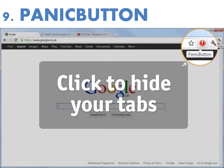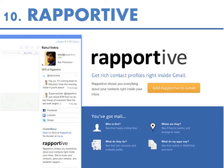Number nine is the Panic Button. This is perfect for side hustlers who might be working on their side hustle during their day job. It's a little button you can put up in the window, and it instantly hides all your browser tabs so you can recover them later with one click.